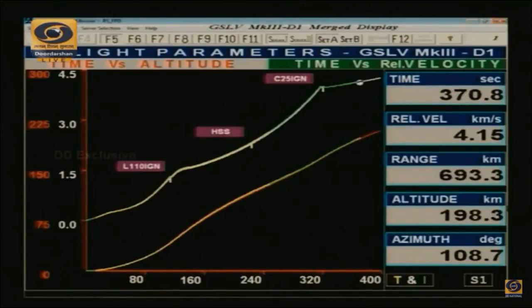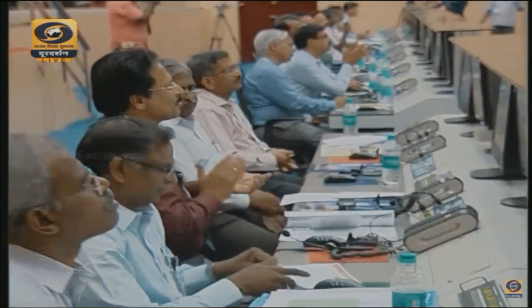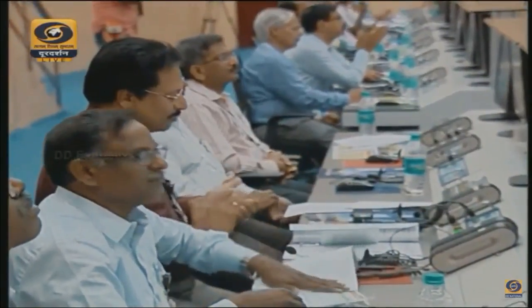As you are aware, in GSLV MK-III the earlier flight done in December 2014 had only the S200 and L110 stages with a passive C25 stage. So this is the first flight where the active cryogenic stage is being flown for the first time. The C25 performance is confirmed normal.